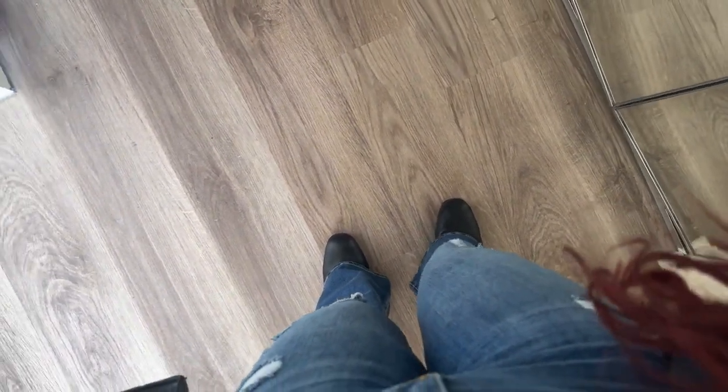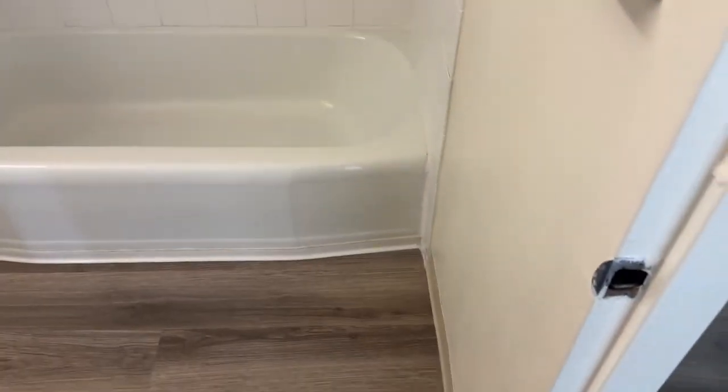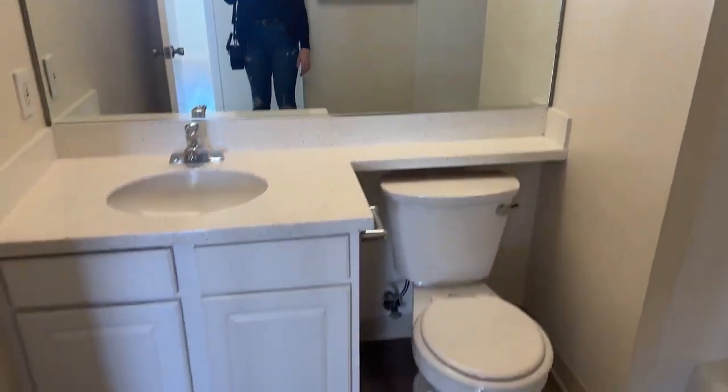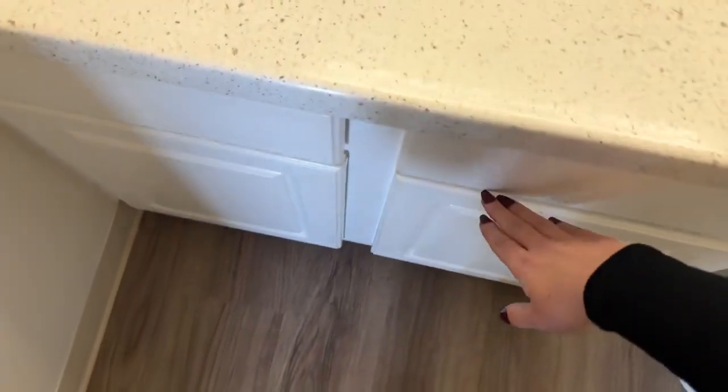Do you have additional storage in the building besides the ones in the unit? We have additional storage that's available, located in the parking area. Some of them are about half this size, and some are a bit above half. How much is storage here? It ranges between about $40 to $80. That's not too bad, but it's also small.